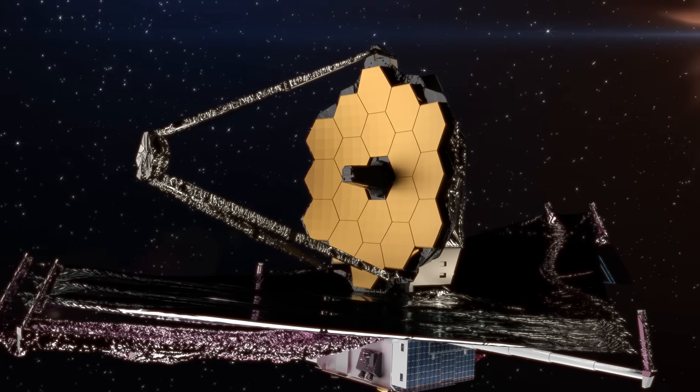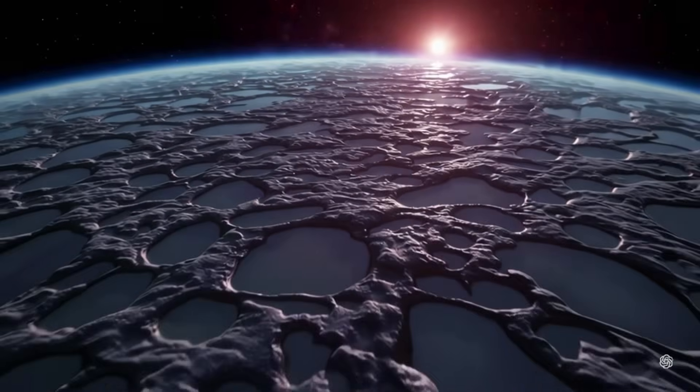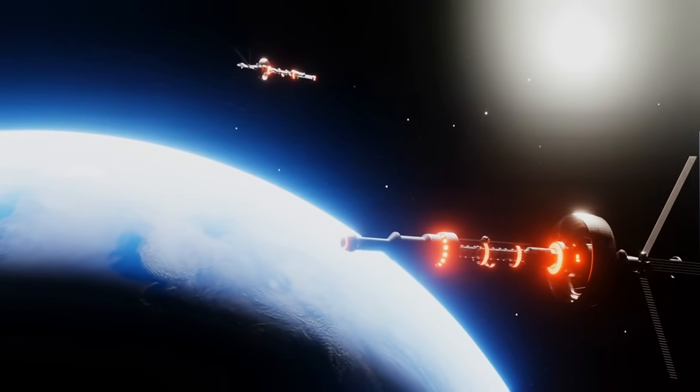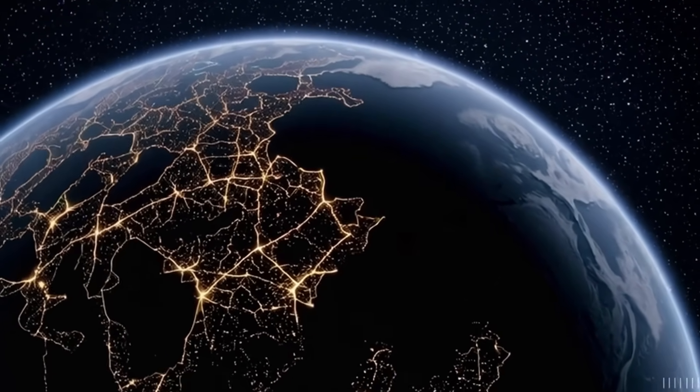There's a quiet poetry to this moment. Humanity, perched on its pale blue dot, has turned its gaze outward and, with new clarity, glimpsed a sister world. The image of Proxima b doesn't just represent a planet — it embodies the enduring curiosity that propels exploration.